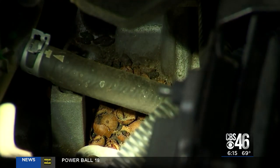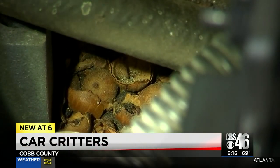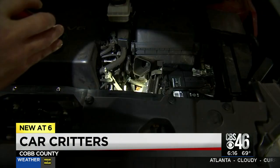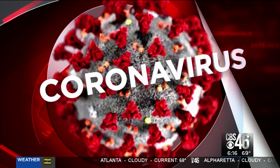It takes a furry, four-legged threat to your vehicle. For real, listen to this. Car critters are nesting in cars and trucks. The vehicles have remained in parks since shelter-in-place orders went into effect. CBS 46's Brittany Edney with how you can rid yourself of the unwanted company.